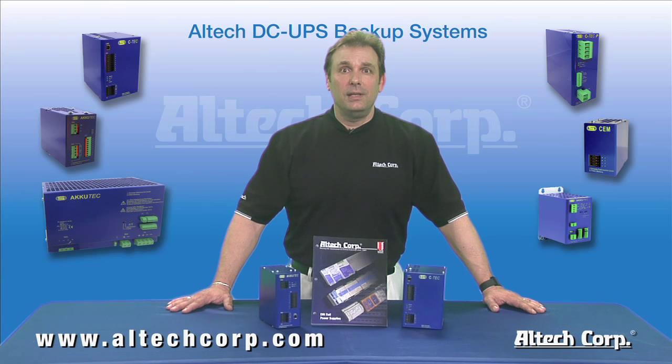For more information and technical help, please visit our website or call Altec today. Thanks for watching and we'll see you next time.